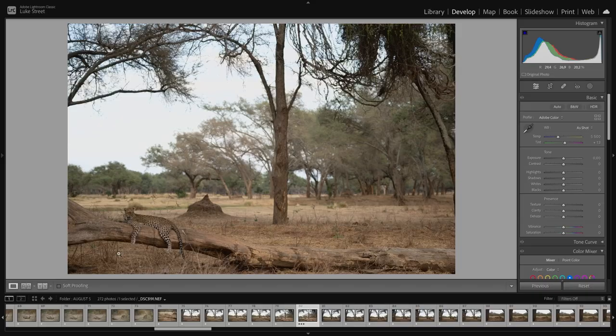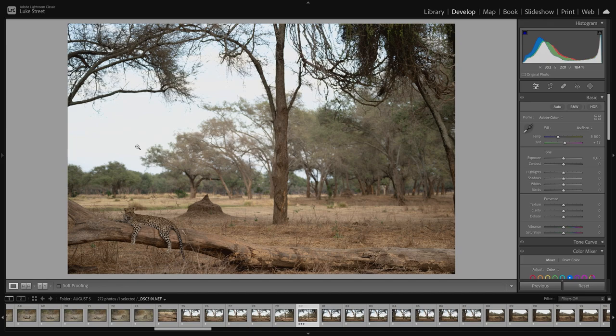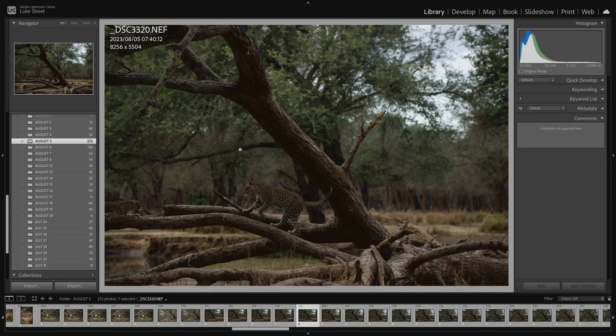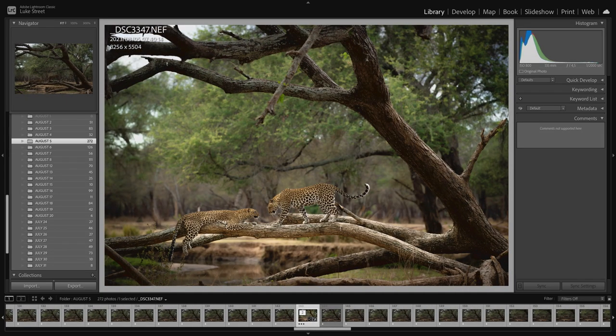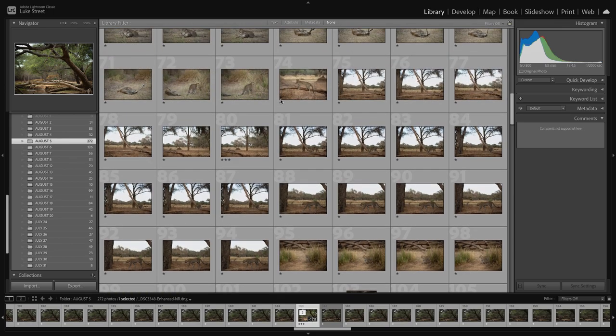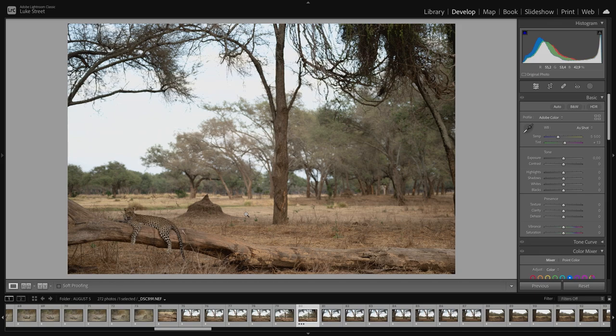Let's jump back to the photograph. This is a leopard by the name of Pinky — she's quite a character and puts on a good show basically every time you see her. She does have a sister, I think they call her Pretty. There were some shots of them together lazing on a fallen trunk, coming in to greet each other — just a fantastic scene. Anyway, let's jump back to the photograph I'm editing today. I have edited this photograph before but I've reset it to show you my process.